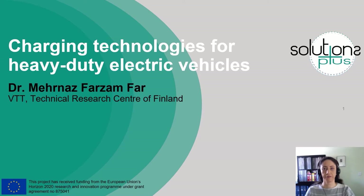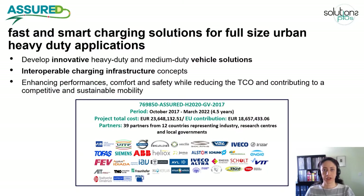My name is Nernas Farzomfar from VTT, Technical Research Centre of Finland. Today I'm going to talk about charging technologies for heavy-duty electric vehicles and present an overview of different technical methods and strategies used to charge them. This presentation is part of a Horizon 2020 project that focuses on integration of electrified urban commercial vehicles with fast and interoperable charging infrastructure.